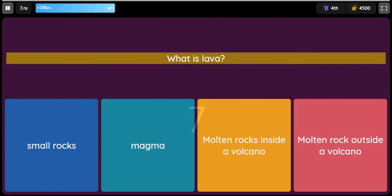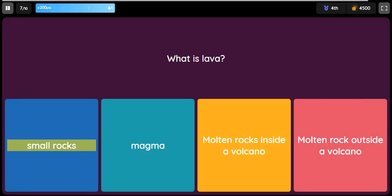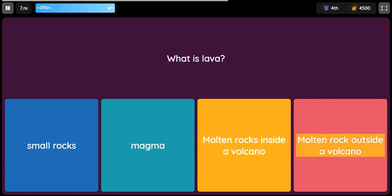Question: What is lava? Option 1: Small rocks. Option 2: Magma. Option 3: Molten rocks inside a volcano. Option 4: Molten rock outside a volcano.